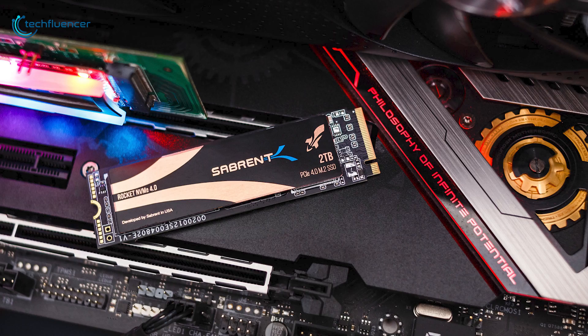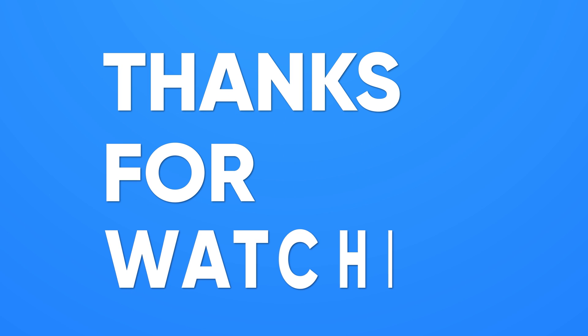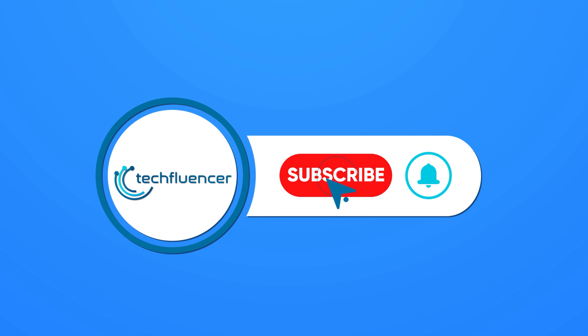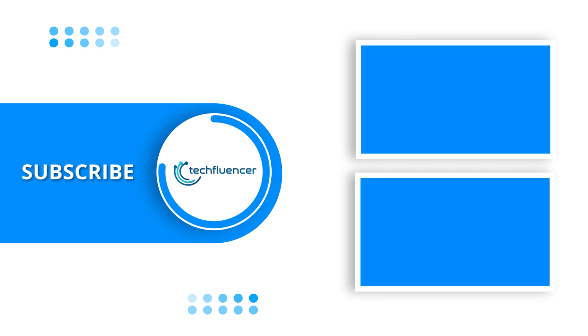So that was all about the Top 5 Best NVMe SSDs. If you found this video helpful, give it a thumbs up, share it with your friends, and comment below to let us know your thoughts. Subscribe to our channel and hit the bell icon if you want to see more videos like this on your feed.